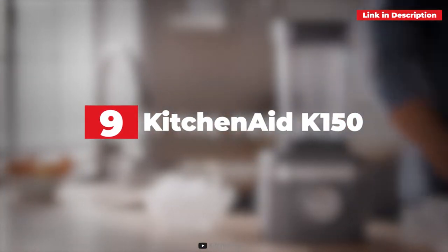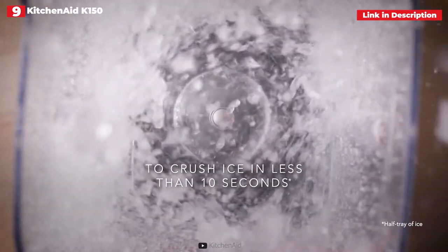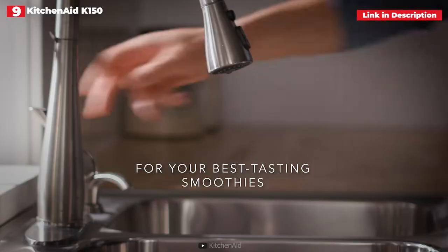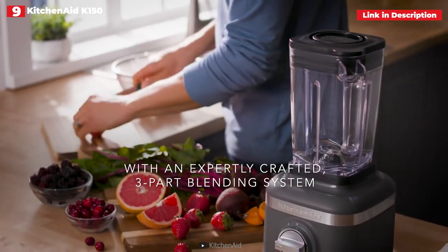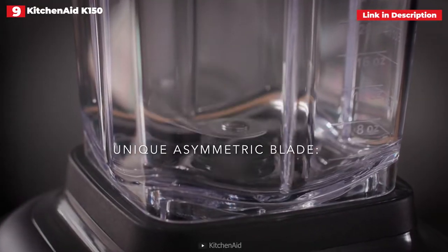9th place: the KitchenAid K153 Speed Ice Crushing Blender. Seriously fantastic value may be found in the KitchenAid K153 Speed Ice Crushing Blender. It contains a big 48 oz plastic pitcher, 3 speeds, and a pulse setting. The pricing is excellent for the value it offers. There are 3 speeds, surprisingly strong for the size of the motor, and a pulse mode designed to smash ice and provide total control.